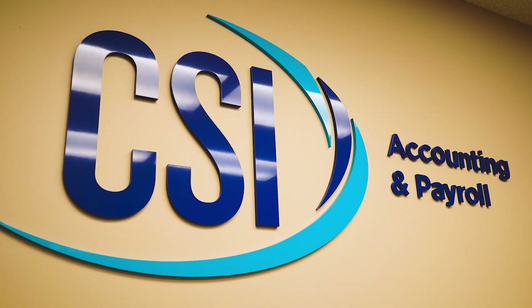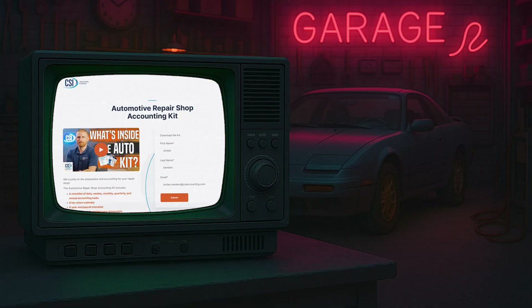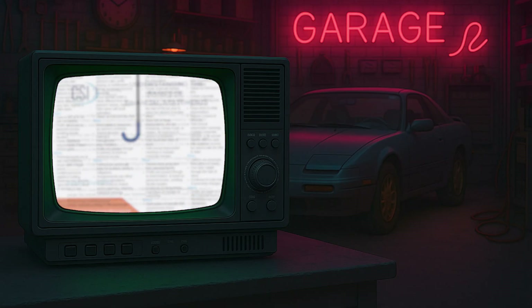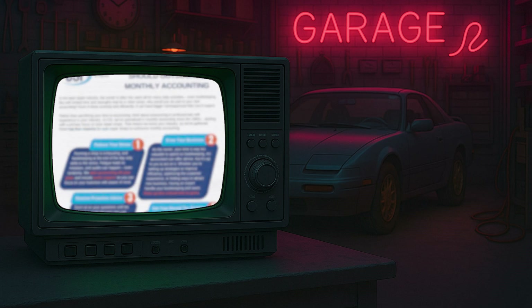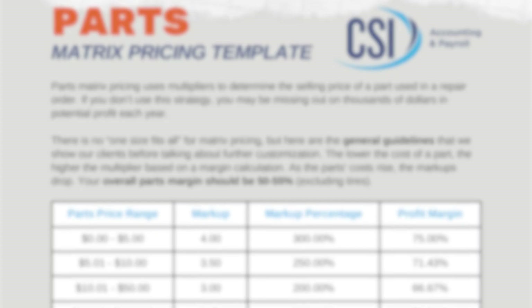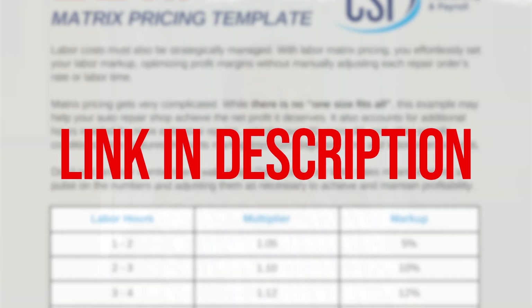At CSI Accounting and Payroll, we've been working with auto repair shops for nearly 60 years. While we work with many industries, auto repair is one of our specialties. That's why we've built a free automotive shop accounting kit with checklists, job cost templates, and evaluation tools made specifically for shop owners who want to tie operations and accounting together. We've also created free matrix pricing templates — one for parts and one for labor — to help you stay consistent and profitable. You can find them on our website; the links are in the description below.